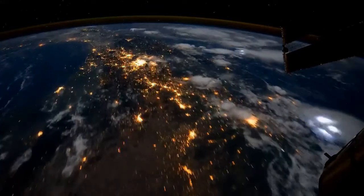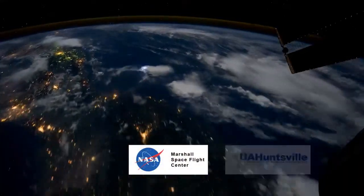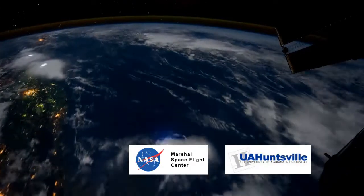But what? Dwyer and collaborators at the NASA Marshall Space Flight Center and the University of Alabama believe they have figured it out. The answer, says Dwyer, is dark lightning.